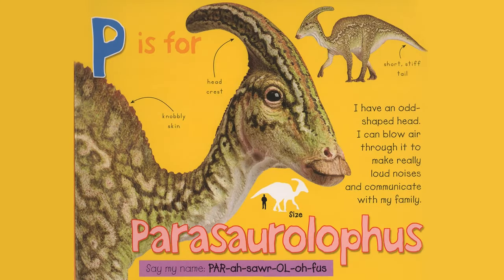P is for Parasaurolophus. I have an odd-shaped head. I can blow air through it to make really loud noises and communicate with my family. Wavy skin, head crest, short stiff tail. Say my name, Parasaurolophus.